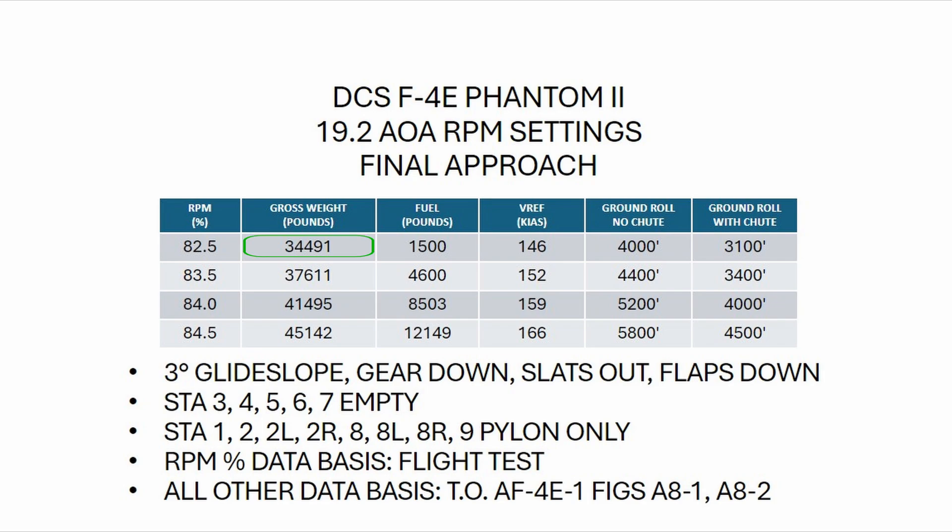From a near minimum fuel state to a near max gross weight for landing, the RPM spread is only 2%. There are two distinct takeaways from these test flights. First, once you are on speed and glide path on final, you only need to make extremely small throttle adjustments. And second, you know that 83 to 84% is going to get you very close for a useful target power setting. Try it out and let me know your results.